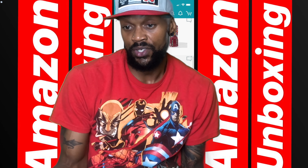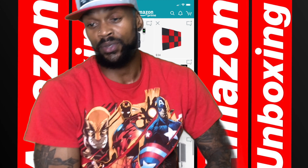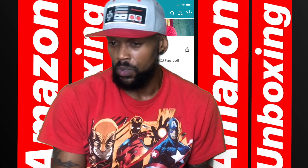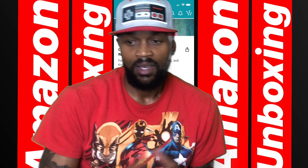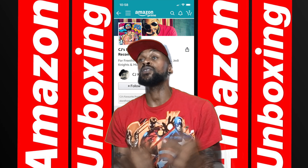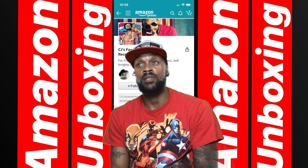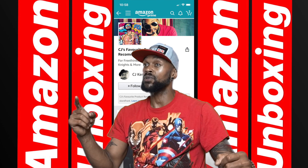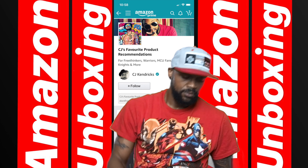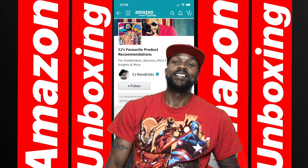I appreciate you guys watching. Definitely hit that subscribe button and the notifications bell. Make sure you don't miss any Amazon unboxings or any of my other series such as Lego Lane, my Lego assemblies, Mood Music Monday, and my ranking series Top 10s. I appreciate it. Tell all your friends — hit that subscribe button and notifications bell. I'll see you guys next time for Amazon unboxing. It's me, CJ, with CJTV, only on YouTube, saying peace out. Excelsior! And anything else cool that Stan Lee would have come up with. Later, guys. Peace.